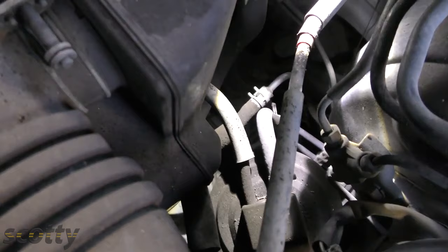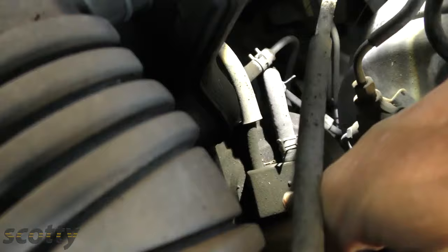These evap canisters work great for filtering out gasoline fumes, but once the pump shuts off, if you pump extra in, you can pump liquid gasoline into the evap canister — and if liquid gasoline gets inside these evap canisters, it destroys them.